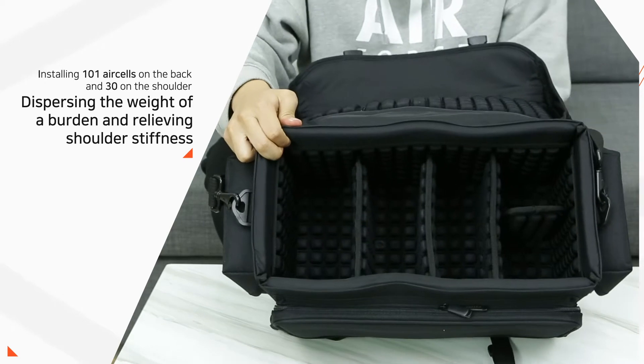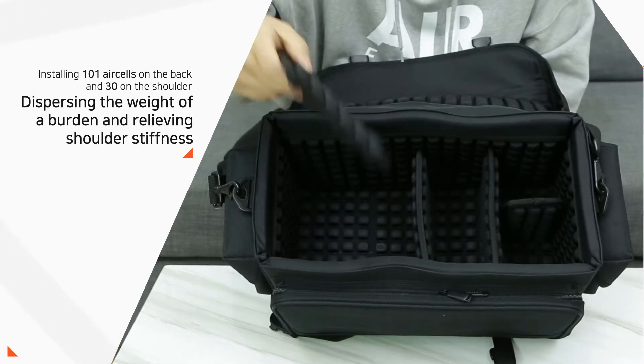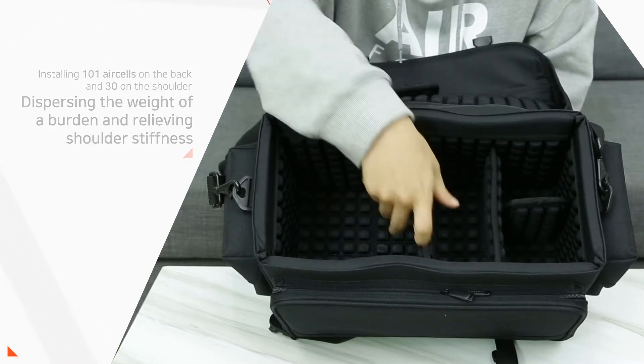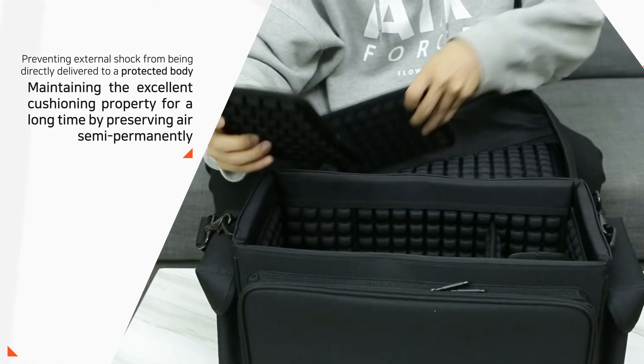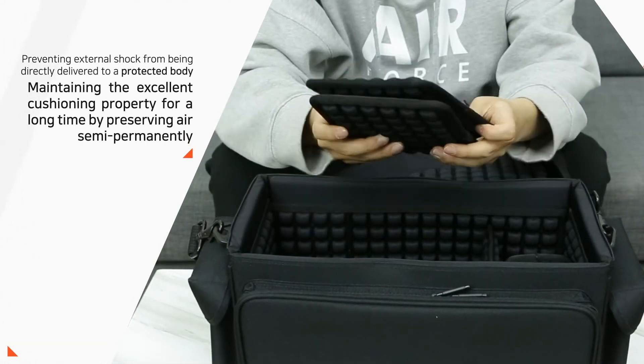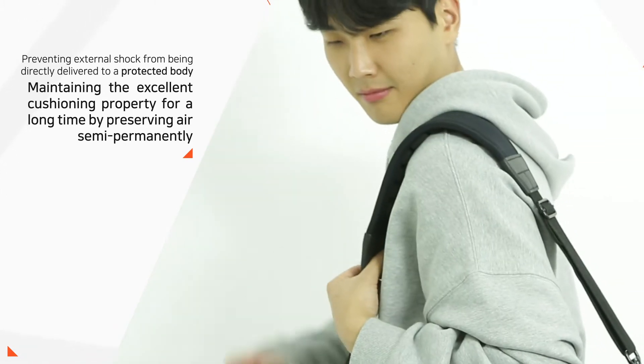Installing 101 air cells on the back and 30 on the shoulder, dispersing the weight of a burden and relieving shoulder stiffness, preventing external shock from being directly delivered to the body, and maintaining excellent cushioning properties for a long time.